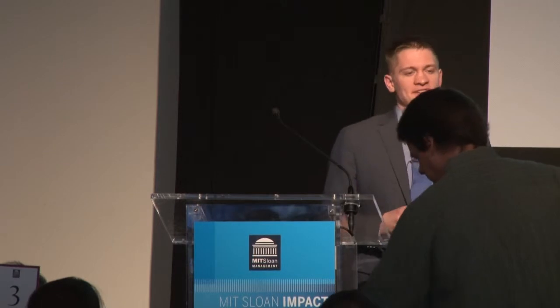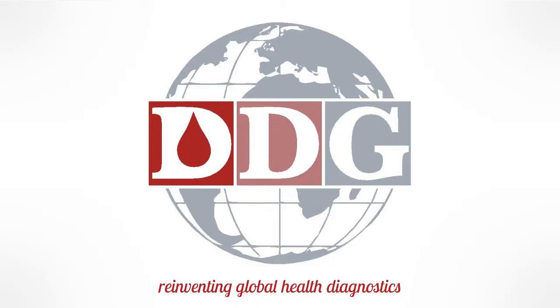What if I told you I could save one million lives every year with just refrigerator magnets and a laser pointer? My name is John Lewandowski, my company is DDG, and we are reinventing global health diagnostics.